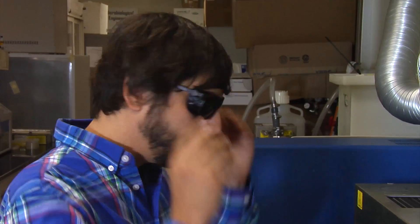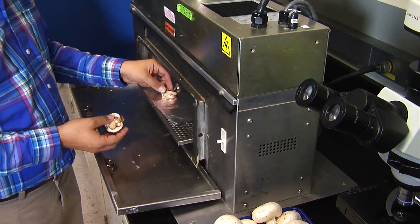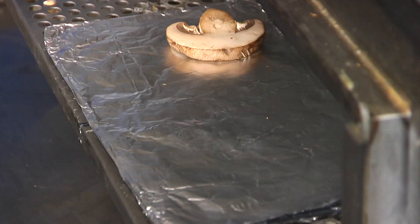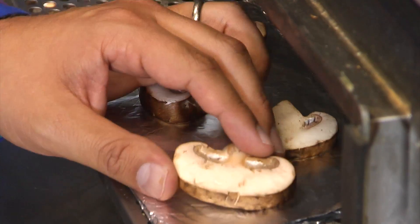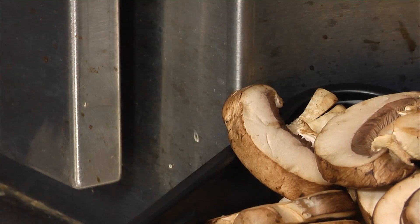Here's how it works. Quick pulses of ultraviolet light flash over the mushroom's surface, going through it and setting off a chemical process that converts a compound similar to cholesterol inside the mushrooms into vitamin D.